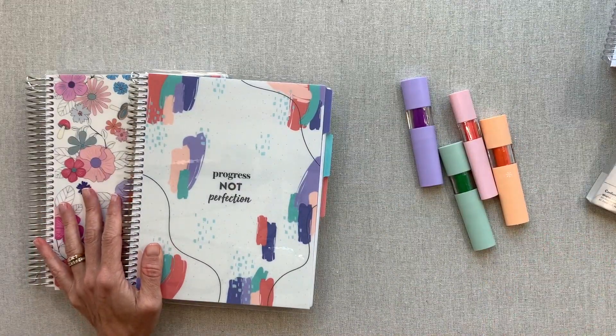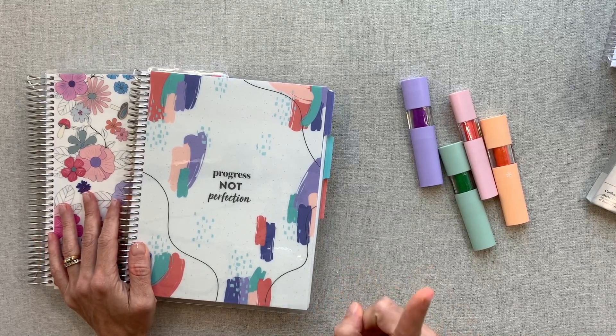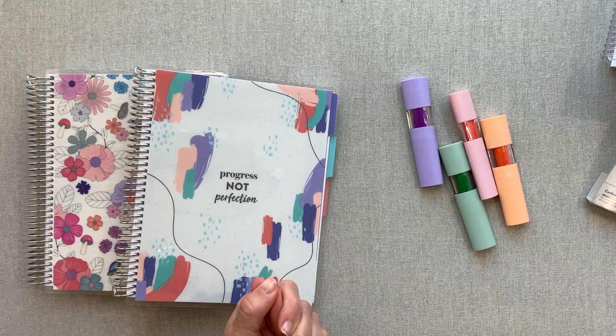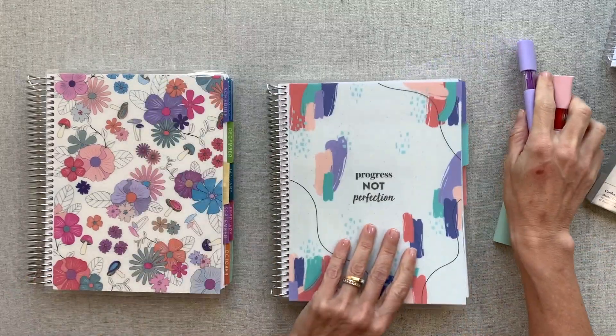If you saw a striped cover on something earlier in the frame, that is something I'm not supposed to show you yet until a later date — the cover is nothing new, they have that cover. That item is not supposed to be shown until a later date, so we'll get to it then.